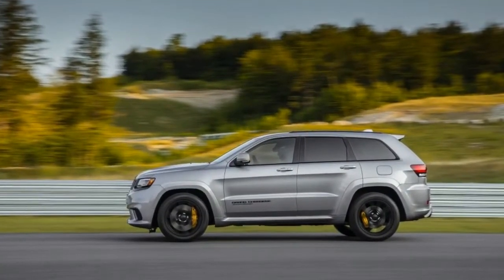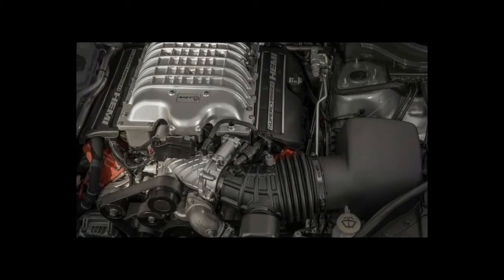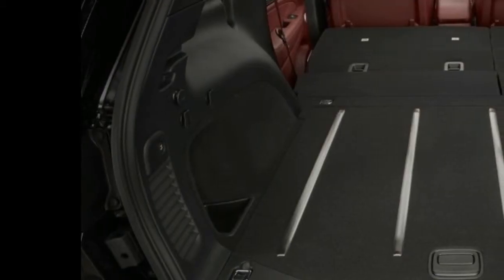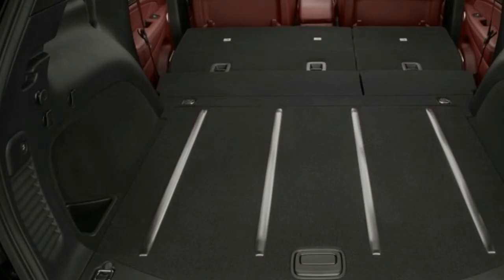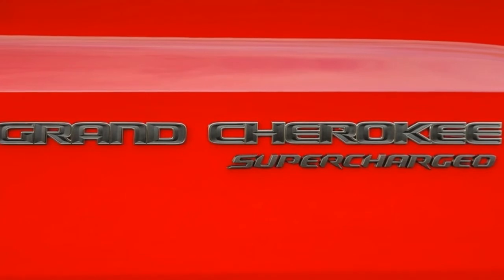In fact, Jeep's latest super-powerful utility vehicle may be the perfect automobile for anyone who desires practical performance. We went into our first stint in the Trackhawk thinking it was ridiculous. And it is — but not for the reason we had thought. What's really crazy is how well the thing works.